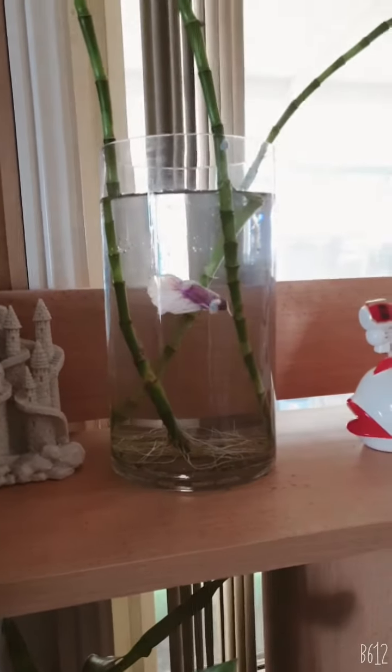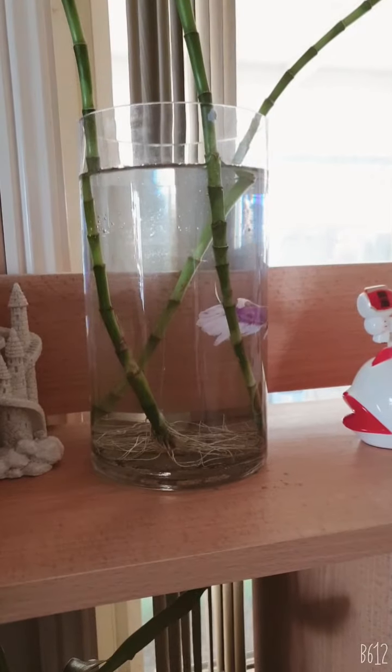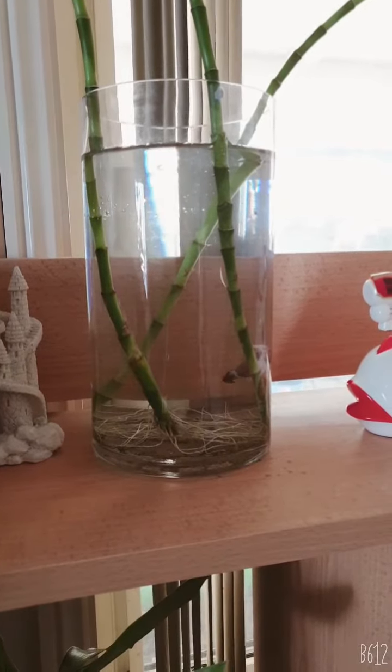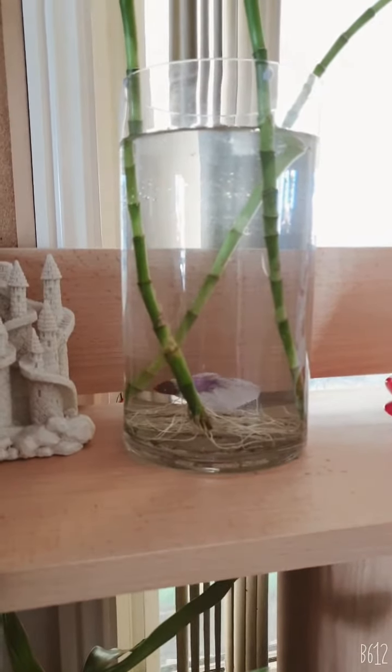Hello everyone, today we went to Fairfield market and bought two Siamese fighting fish half moon and two Gourami fish. The fighting fish are two males. This one's a pinkish-purple color with white fins.